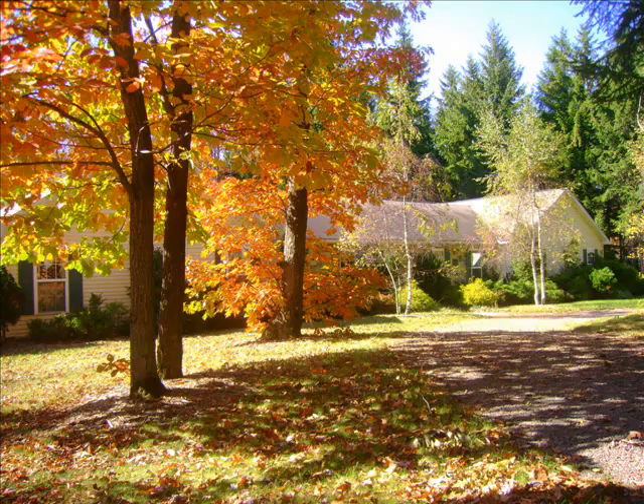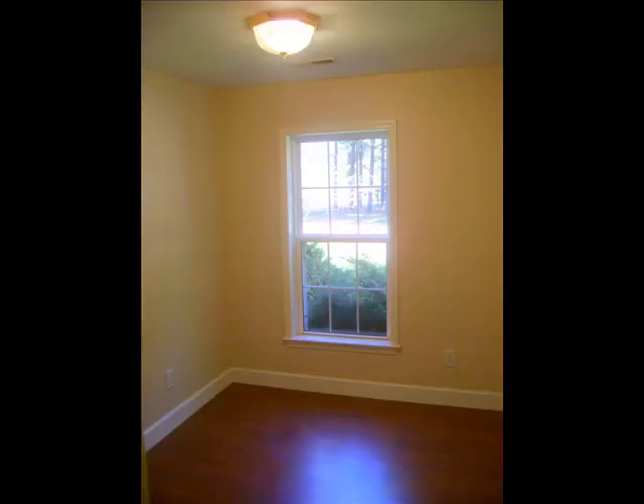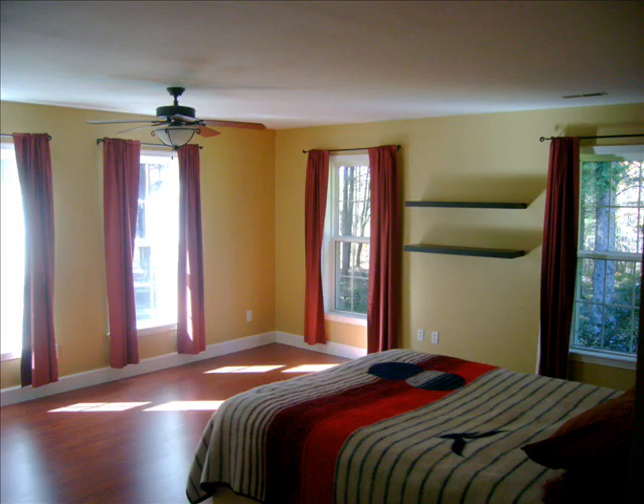An attached two car garage, attic, and separate detached shed offer plenty of storage space. The inside allows for gracious living with the spacious open floor plan, laminate floors throughout, and plenty of closet space.